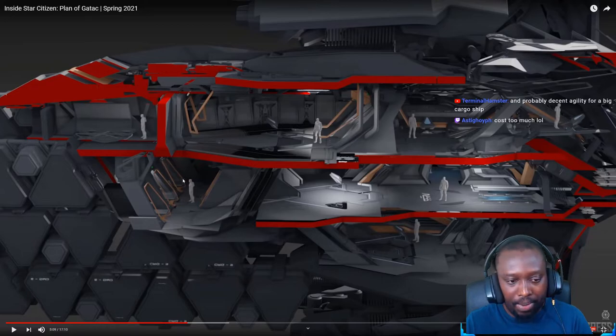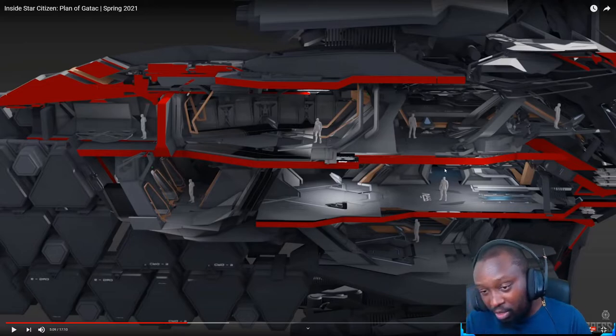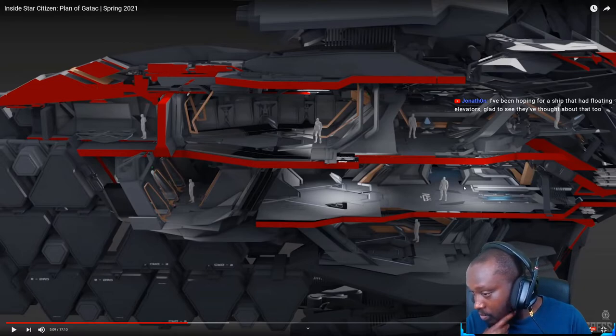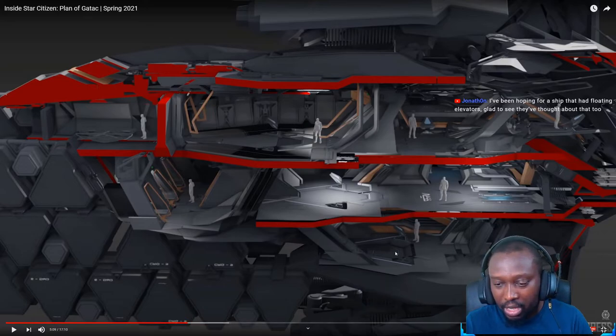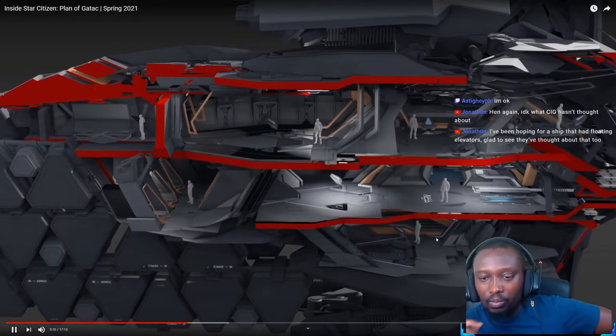The back area looks like the living quarters. There's an elevator and a mess hall section. There's probably a food preparation area featuring new technology we haven't seen in-game yet — I'm kind of excited to see that. This is the entrance when you get into the ship.